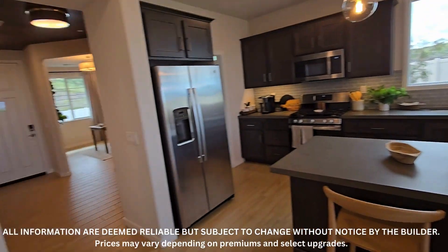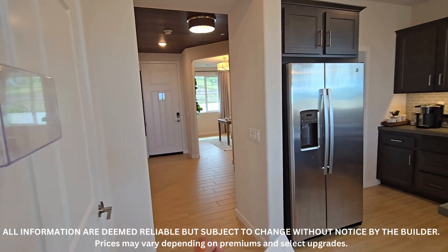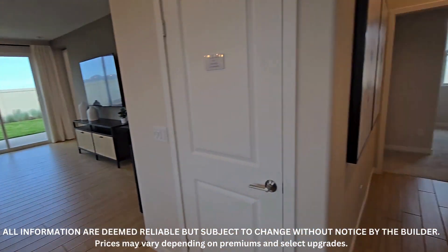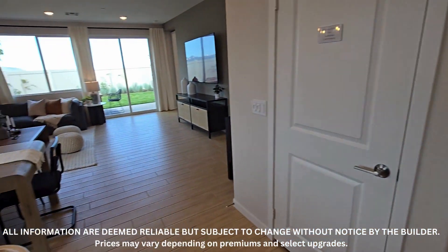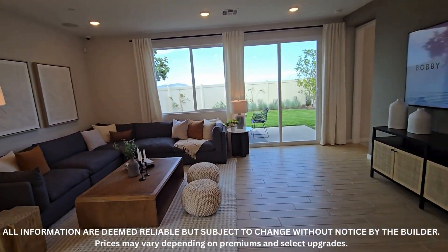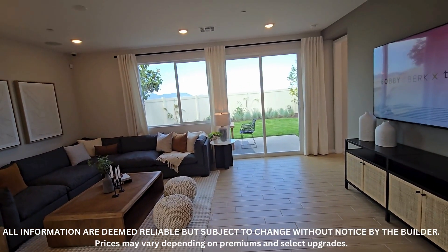Over there is the office slash den at the front, you have the kitchen here, laundry room over there, we just came from the shared bathroom and the other bedroom. Down the hall here you have the dining area, and here you have the living room area — it's actually a really big space. They have big furniture and it still feels very spacious.